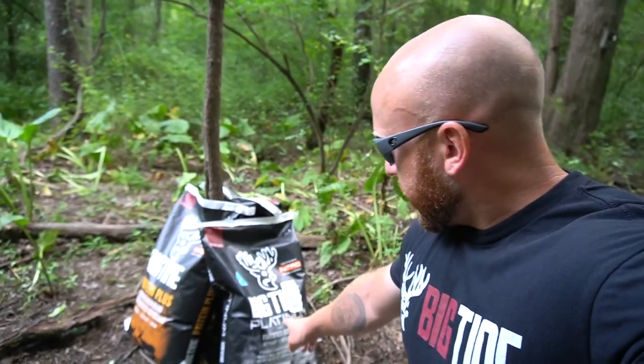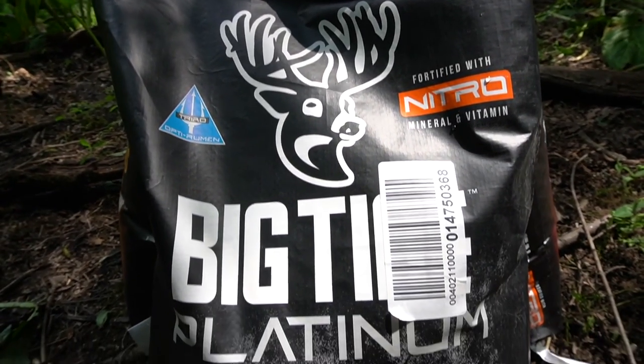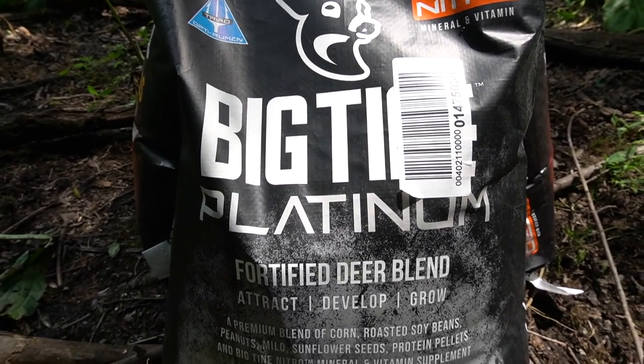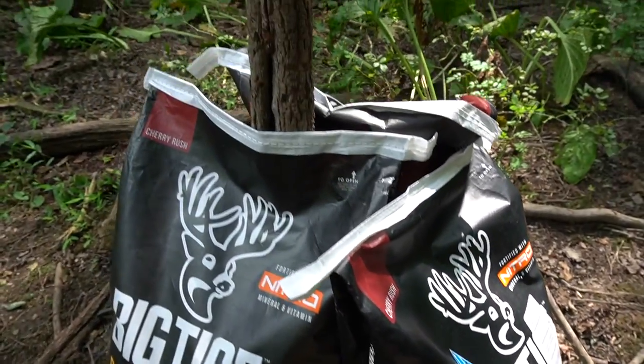I'm going to go through the three bags I'm using, let you know what's in each one, and I'd definitely recommend it — I'll drop their website in the video description below so you guys can try it out. The first one is brand new — this is the Big Time Platinum. It's a blend of corn, roasted soybeans, peanuts, milo, sunflower seeds, protein pellets, and Big Time Nitro mineral and vitamin supplement.